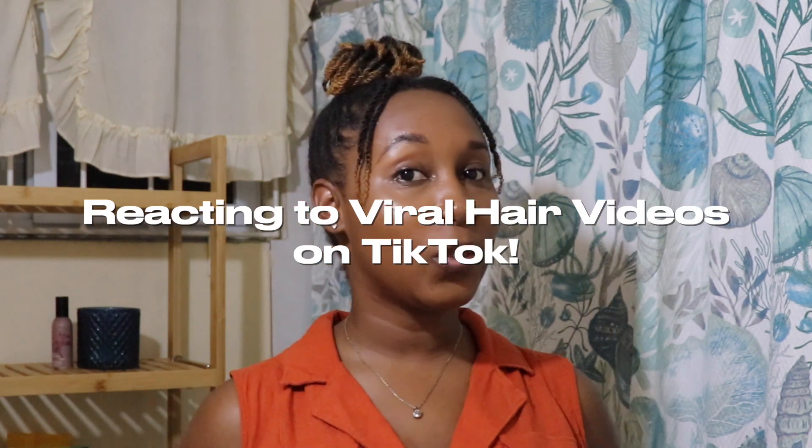Welcome, or welcome back, to my channel Naturally Kails. If you are new, thanks for joining. For those of you returning, thanks for supporting as always. In this video, I'll be reacting to natural hair videos on TikTok — just something a little bit more fun. I haven't watched any of the videos, so I'm going to go ahead and pull up TikTok on my phone and share my screen so you can see. Before we go any further into the video though...